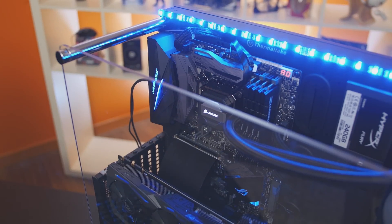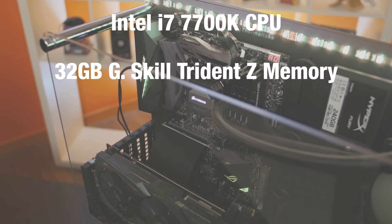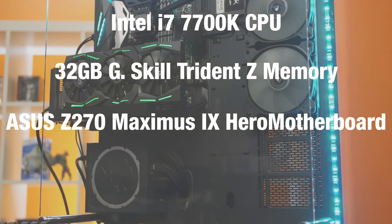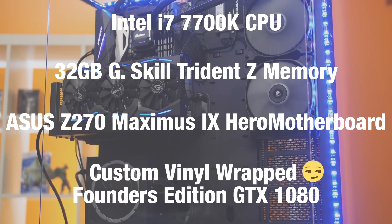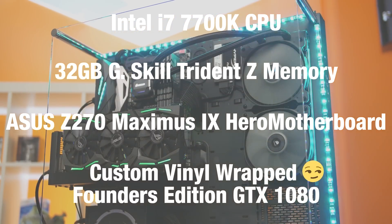We'll be looking at this from a real-world gaming perspective. No synthetic benchmarks, no 64-queue-depth virtual machine servers, or crunching numbers in huge databases. Just good old-fashioned, real observable data. For our test bench, we're using the one that Raleigh threw together for the Aura Sync video, which you can watch up here. It's got an Intel i7-7700K processor, 32GB of G.Skill Trident Z memory, an Asus Z270 Maximus 9 Hero motherboard, and our custom vinyl-wrapped carbon fiber Founder's Edition GTX 1080.